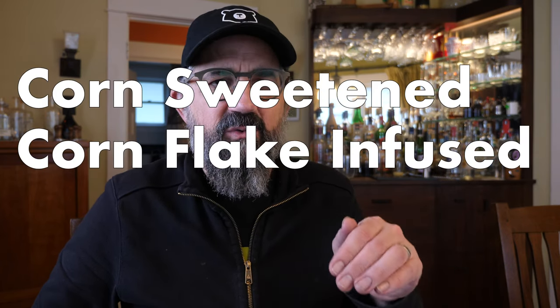It's not cloyingly sweet. It's kind of a nice balance actually for a liqueur. It tastes pretty awesome. And I've got a couple of ideas of how we can use this. I still have a couple ounces of my cornflake-infused mellow corn. So I thought, why don't we make a corn-sweetened, cornflake-infused mellow corn sour. That's triple corn. Let's try it out.